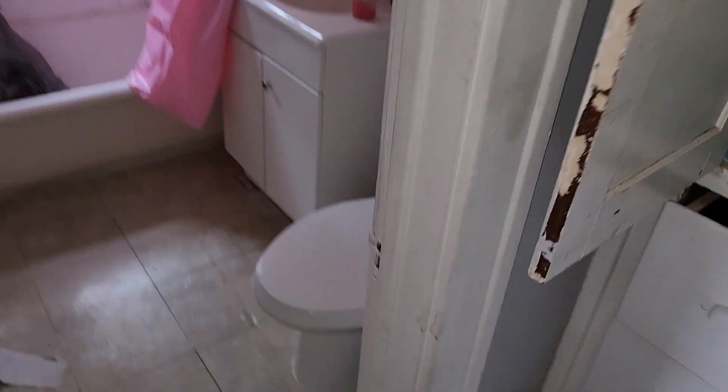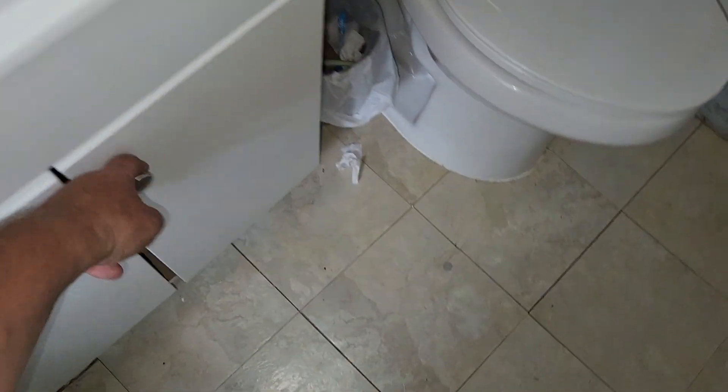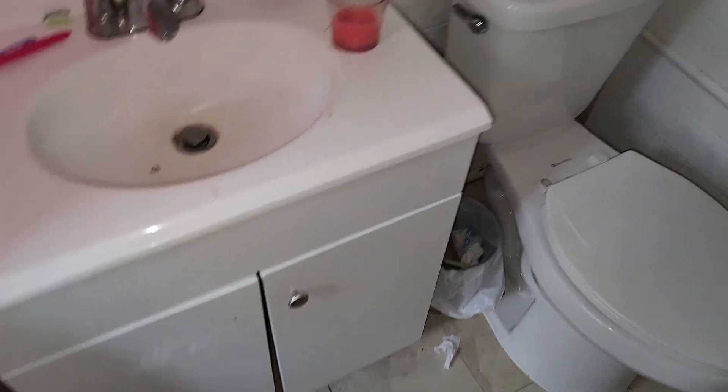Clean out and paint the linen closet. In the bathroom, clean it, paint it, and re-caulk everything. Clean out the hinges, adjust some cabinet doors — you're missing a door knob and need a light globe.